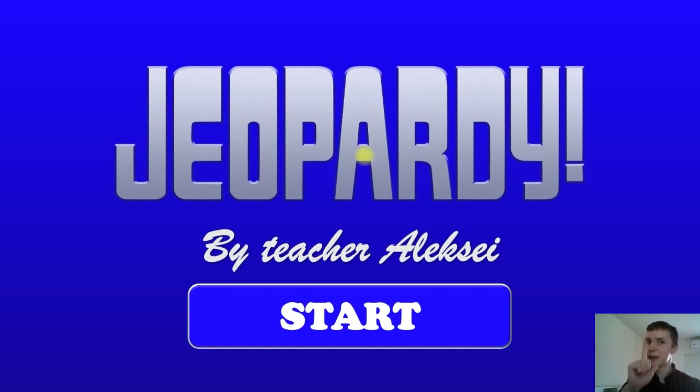But before we start, I want to ask you a question. What food do you know? I know pizza, fish, noodles, rice. What food do you know? Okay, very good. Let's start.